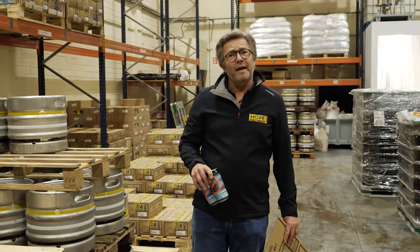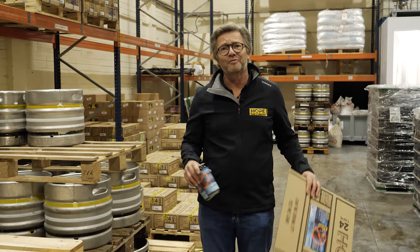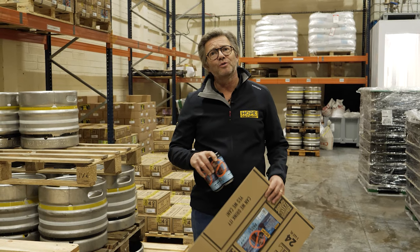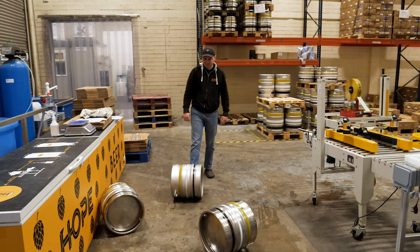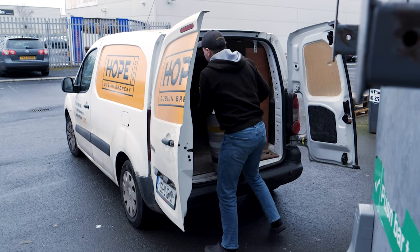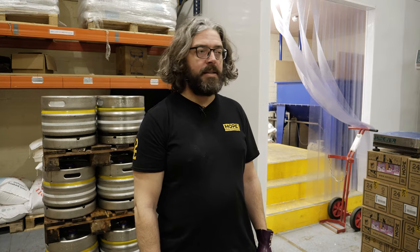Normally on a brewery tour I would now take you upstairs to our tasting room to taste our beautiful beers, but this time our head brewer Richie Hamilton is going to show you and explain the process and how we actually make beer. Hi, I'm Richie, I'm the head brewer here at Hope, and I'm going to show you how we start the brewing process.